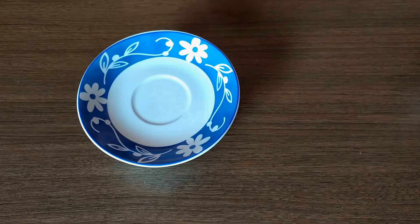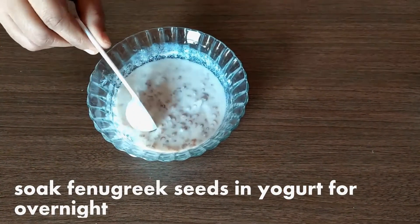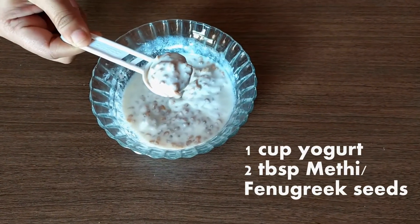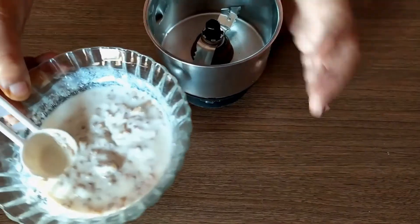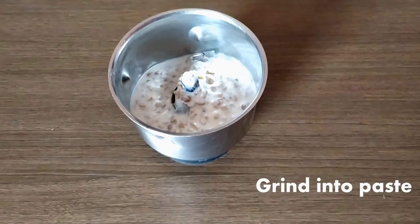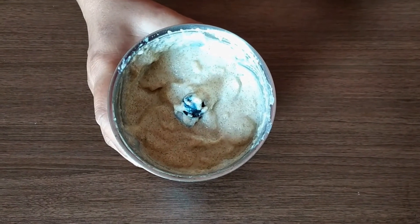Now let's see how to make the hair mask. Soak fenugreek seeds overnight in yogurt or buttermilk. I soaked two tablespoons of fenugreek seeds in one cup of yogurt or curd. It helps in treating dryness of hair and hair thinning. Now I am going to transfer this into a blender jar to grind it into a fine paste. You can add water or buttermilk while grinding. Take this fenugreek-yogurt paste into a bowl.